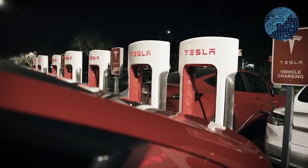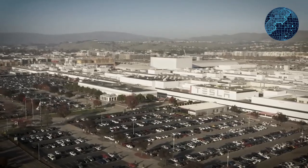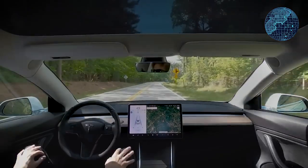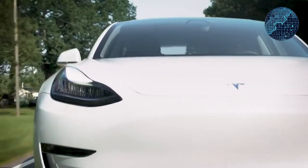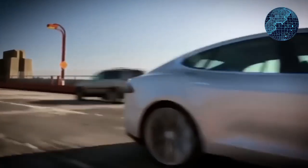Tesla has issued a significant warning to its customers, indicating that a substantial change is on the horizon. In more exciting news, Tesla has unveiled seven fresh colors for the Model 3 and Model Y, with additional surprises anticipated. These developments are accompanied by fantastic lease specials for the Model 3 and Model Y that offer remarkable discounts. There is also information about the Tesla Cybertruck — both good and bad news — that can help individuals determine whether to wait for it or explore alternative options.